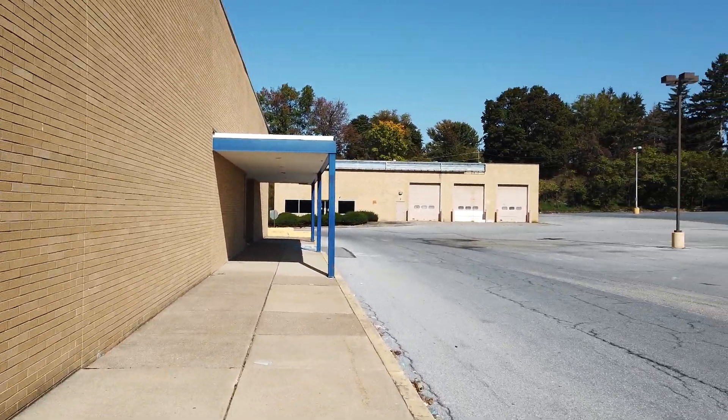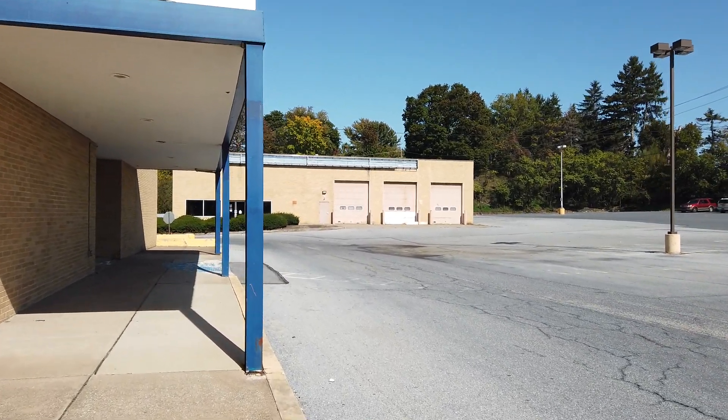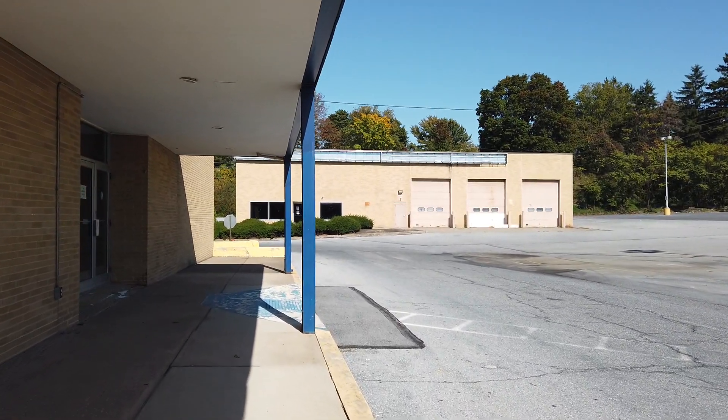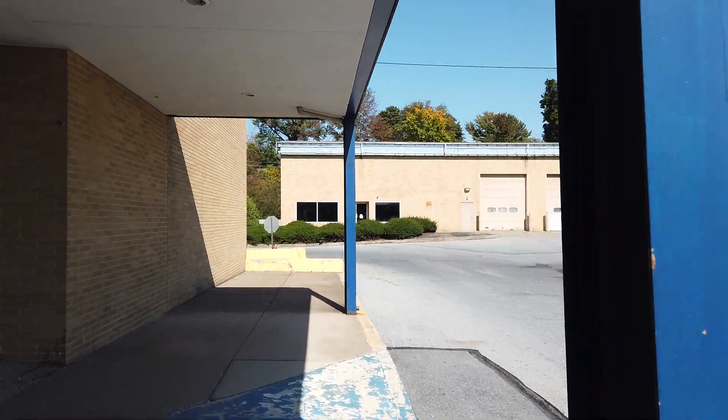Looks like this is abandoned back here — this truck rental place. Yeah, it's abandoned. I tried to film this a different time and the video wasn't that good, so I scrapped it and figured I would come back here.